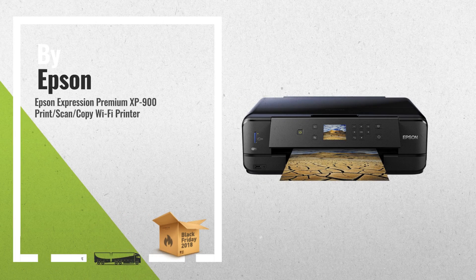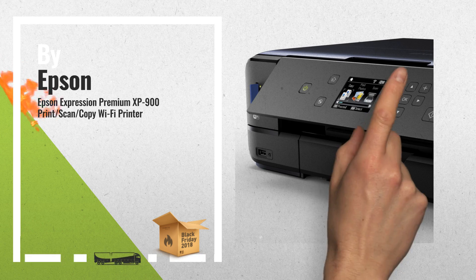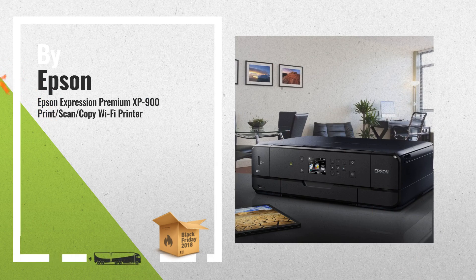2. Another great product by Epson. Another best seller in 2018. Check the link below to get real-time price drops.